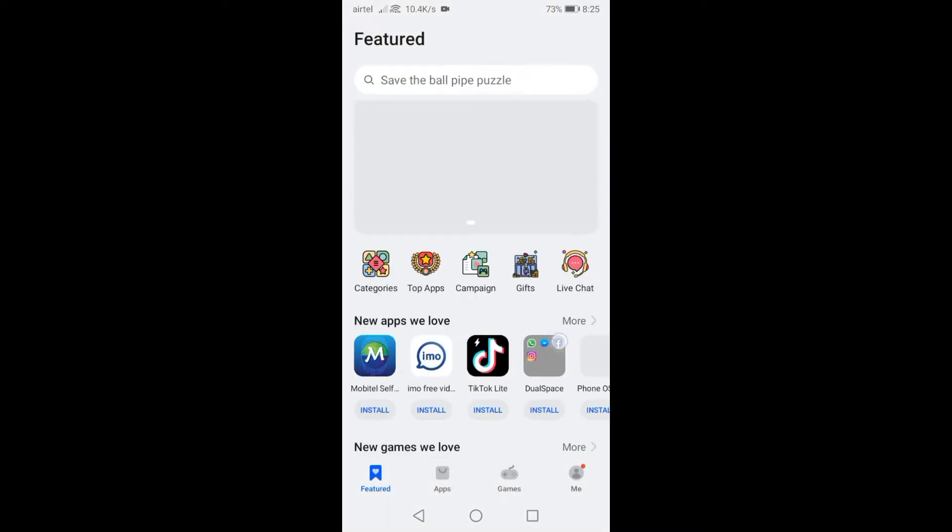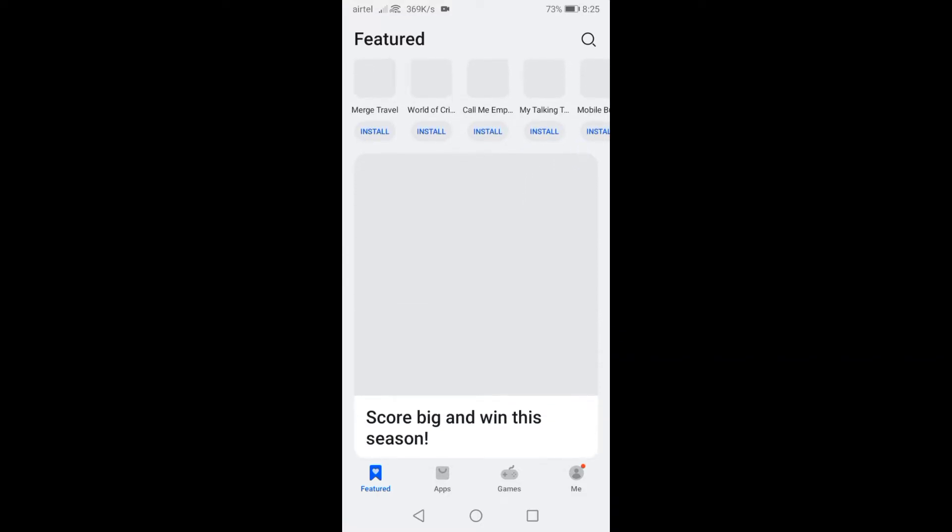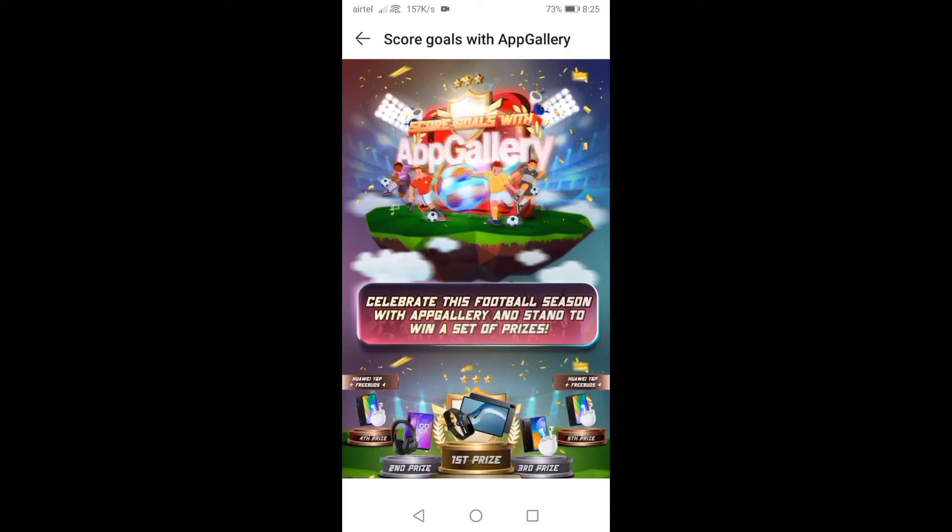Then scroll down and find the event named 'Score Big and Win This Season' and press it to enter. If you can't find this event, I will put a link in the comments section — click it to directly go to this event. Now you can see the event is open.